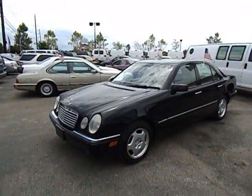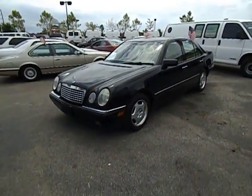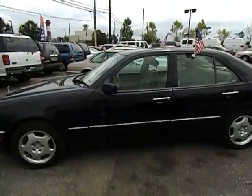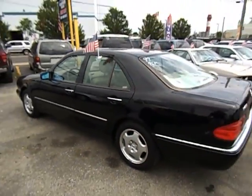We're going to do a walk around on this 1999 Mercedes-Benz. This is an E430. Excellent condition. This is 96,000 miles on the vehicle, which is low miles for the year.